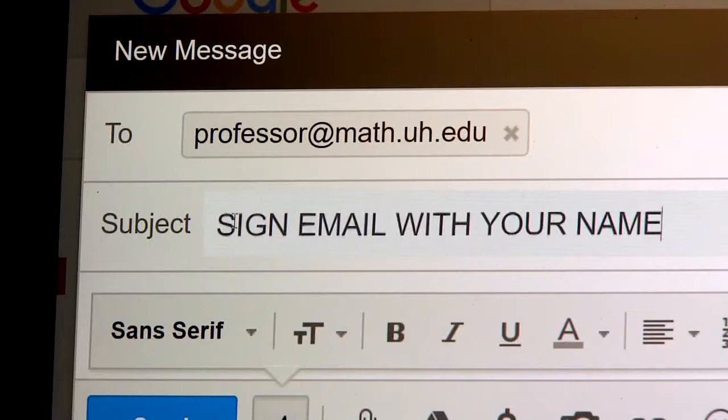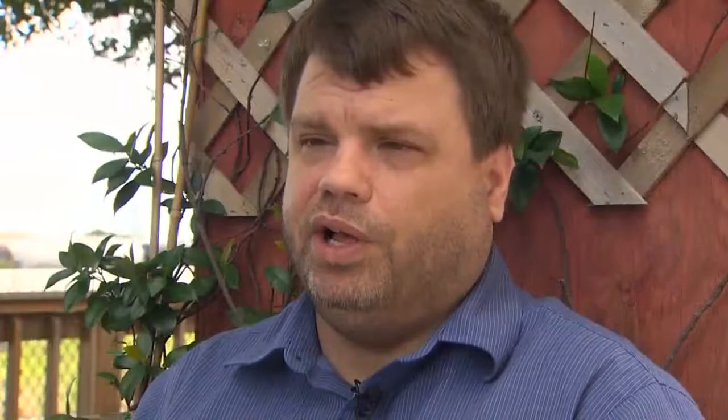It's also important that students sign the email with their name, and especially if it's a student I don't know very well, they should use their full name.